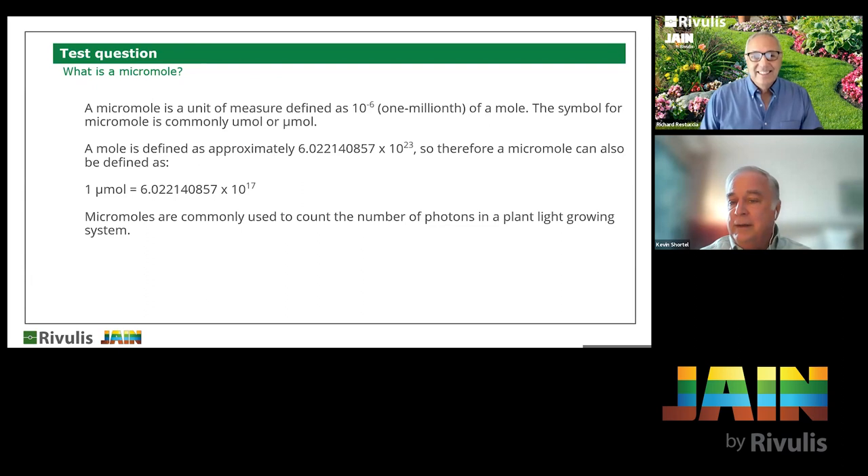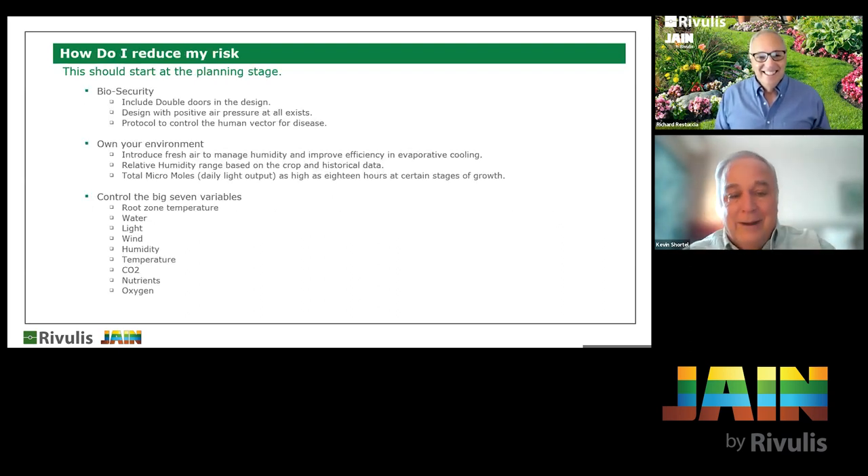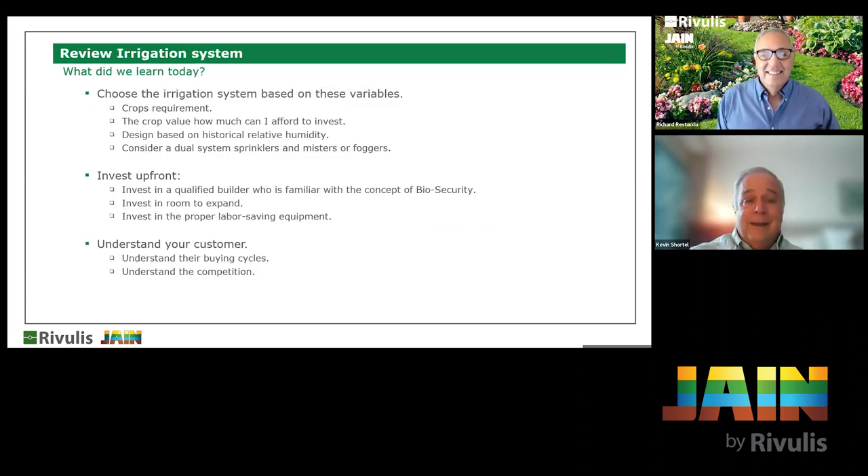A micromole is simply a unit of measure for light. It gets thrown around when discussing lighting, but fundamentally it's just a measurement unit — something lighting vendors will use when selling you fixtures. Make sure the cooling pads you buy match the size of your greenhouse, because by the time cooled air reaches the far end of a large greenhouse, the pads are no longer as efficient.